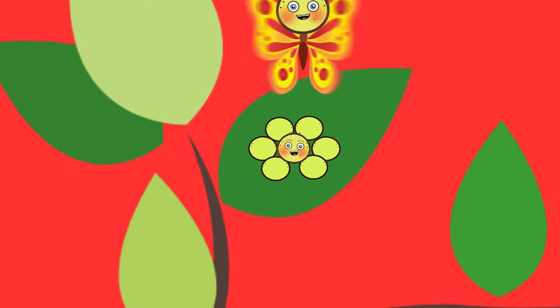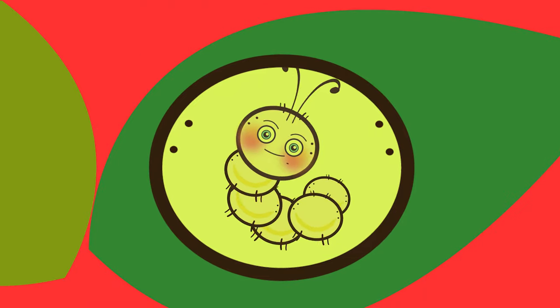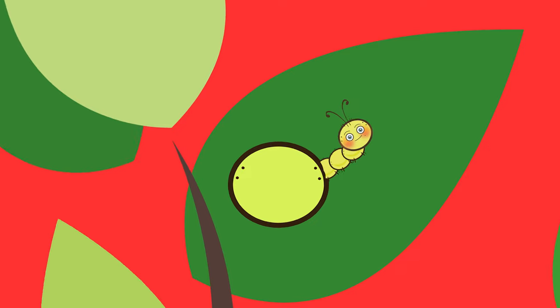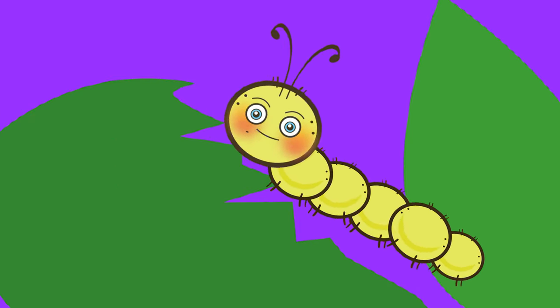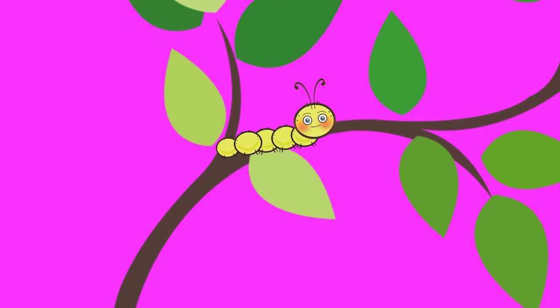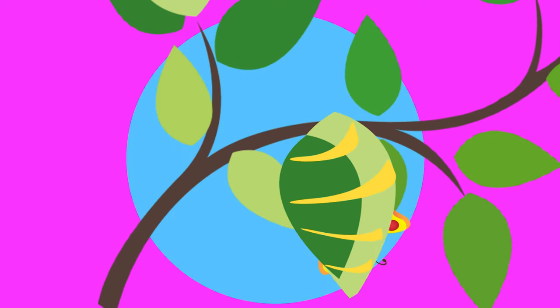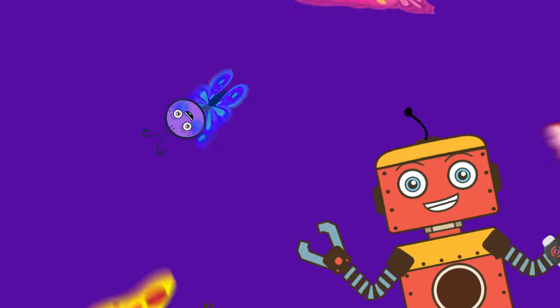It starts when the egg is gently laid on the underside of a leaf. Then a caterpillar grows inside and hatches very slowly. The caterpillar loves to eat leaves because it's very hungry. And when it's ready, it climbs up in a tree and turns into a chrysalis where it's safely cocooned. And that is where a fully grown adult it turns into butterfly.